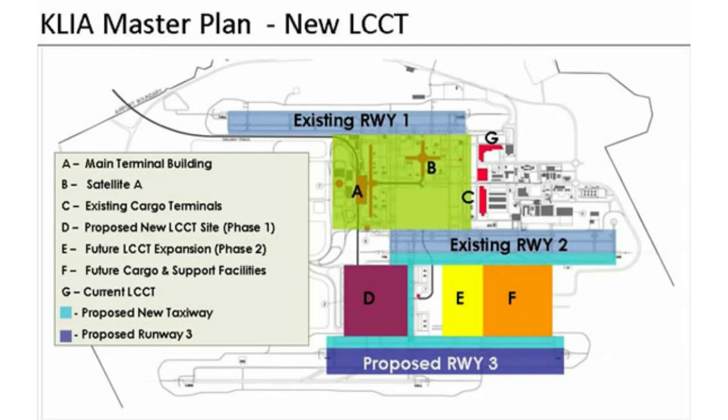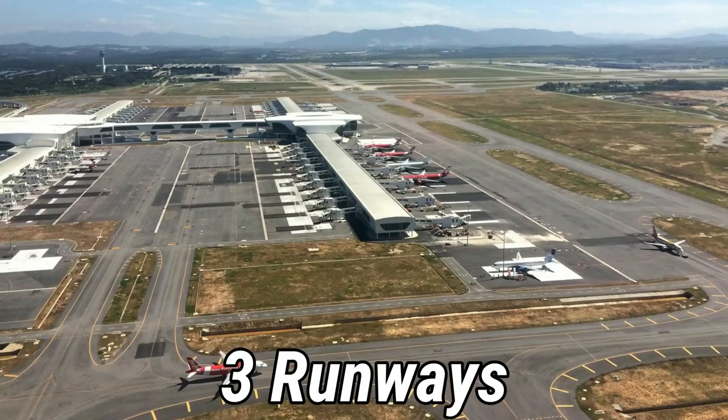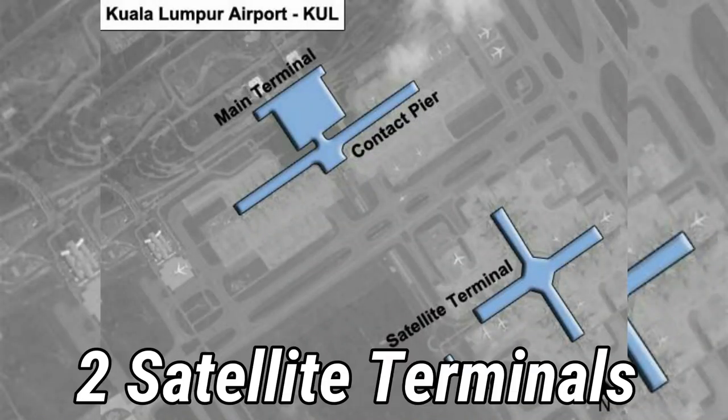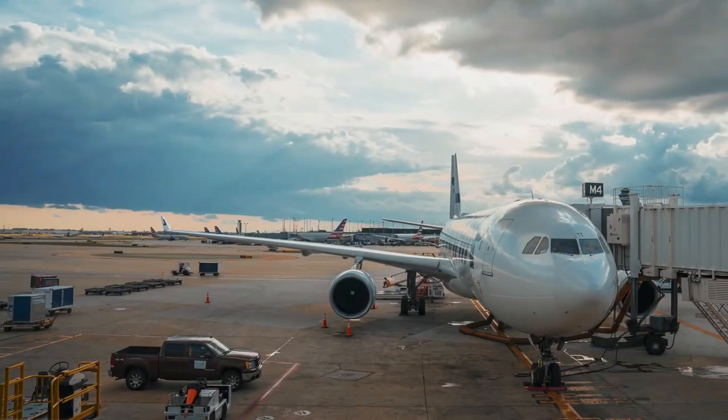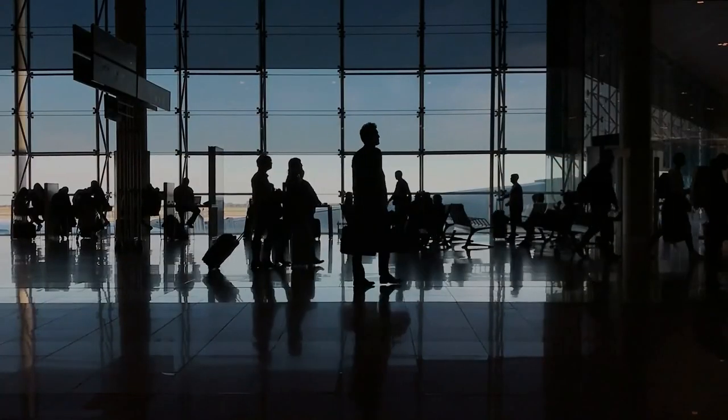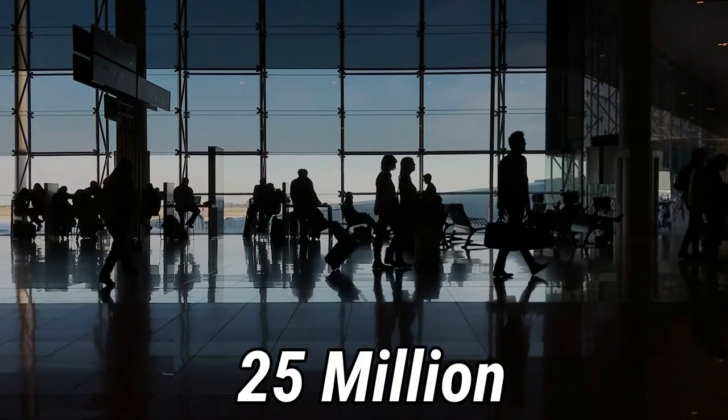Its master plan involves a three-phase development plan. These would have three runways constructed, two terminals, each with two satellite terminals and several other airport facilities. The first phase of this project involved the construction of the main terminal building and would house a capacity of over 25 million passengers.